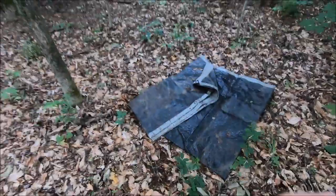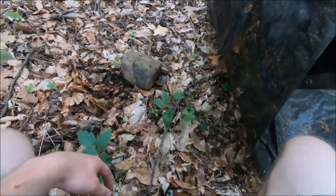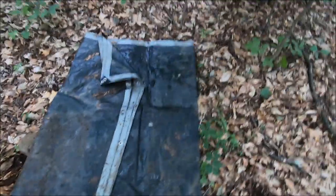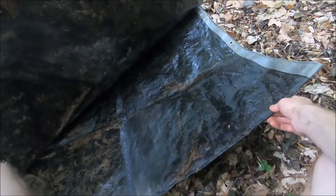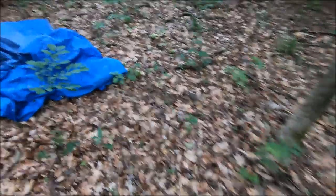Alright guys, so we've been out here for a while herping, looking for all kinds of things, and we haven't had too much luck. But these tarps can be pretty good sometimes for reptiles and amphibians. They tend to hold a lot of moisture depending on where you put them. This one was put out pretty recently, so I'm not expecting too much.